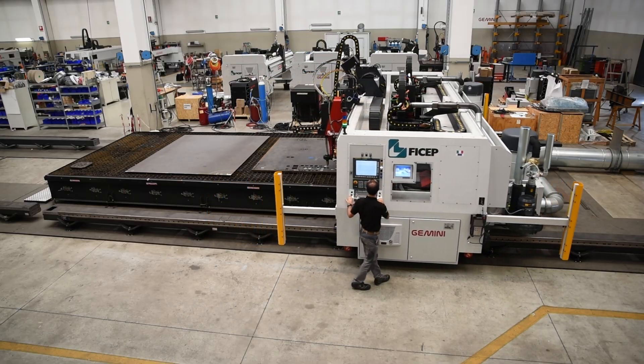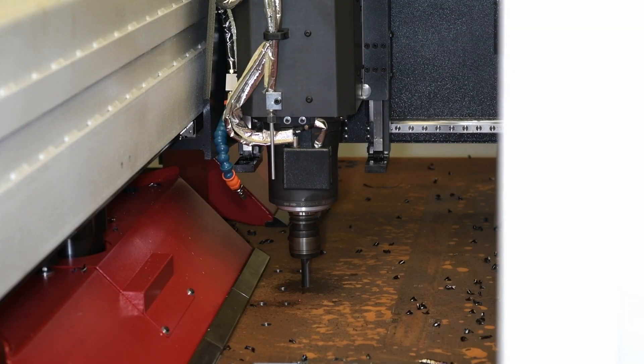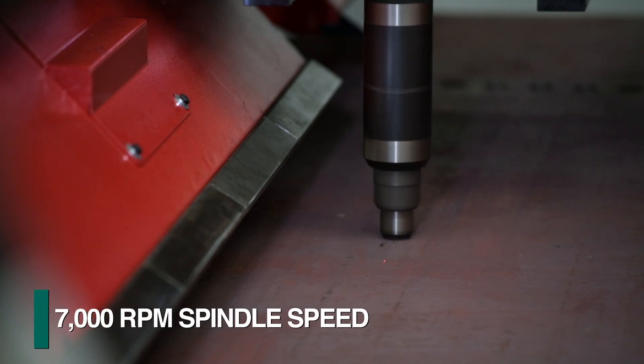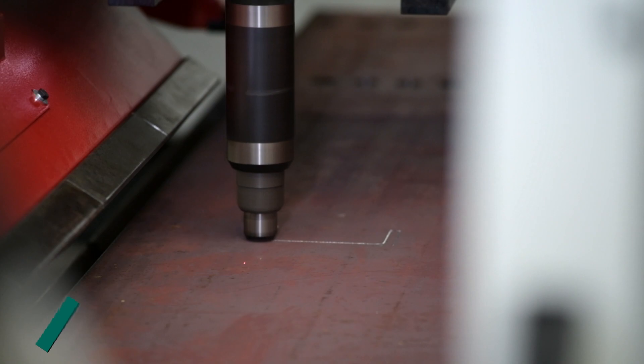The downdraft table is furnished with non-ferrous material support pins to avoid any unnecessary tool damage if the drill contacts one of the plate supports. Spindle speeds of up to 7,000 rpm are provided for such operations as scribing.